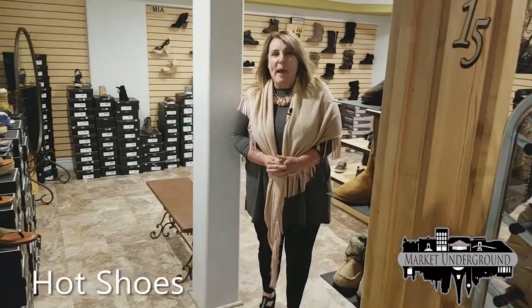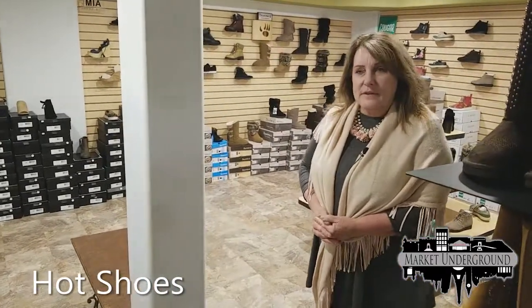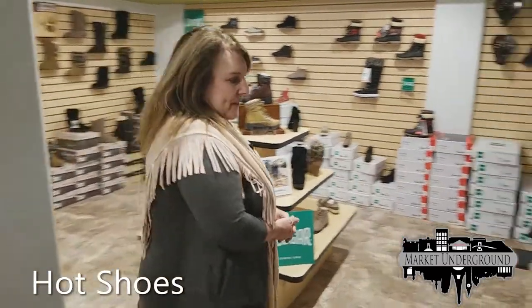Come into Hot Shoes, our shoe store. It's back in the corner around the staircase and a lot of people don't realize we have it. We have so many different styles — let me show you our new fall trends.